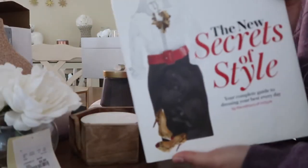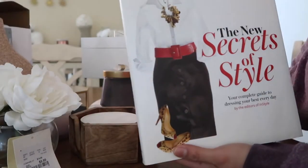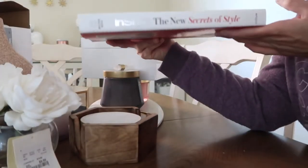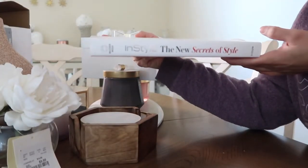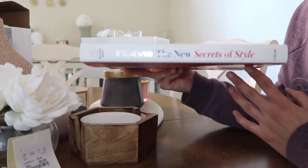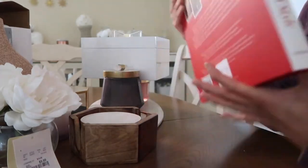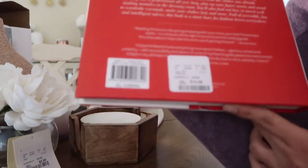I also found this book for my coffee table. It just says 'In Style: The New Secrets of Style.' I thought if I put it like this it's going to look really pretty. This was $14.89.